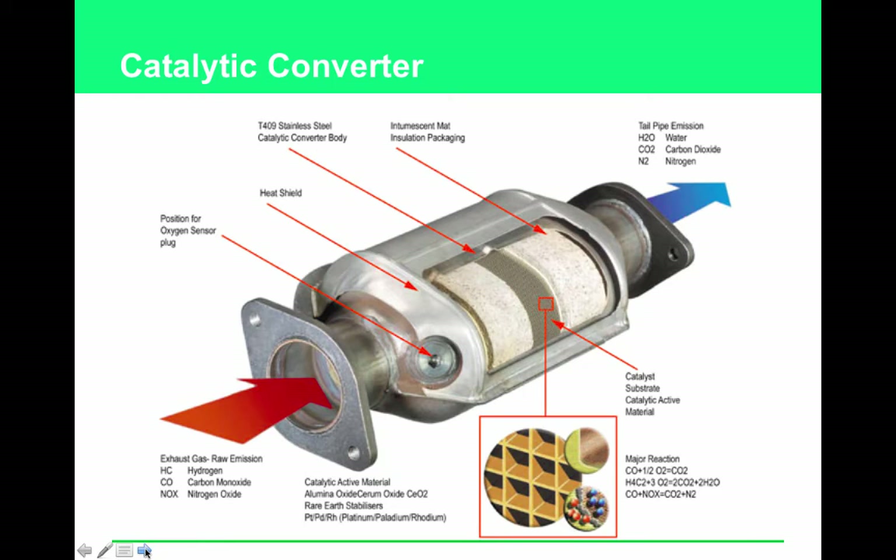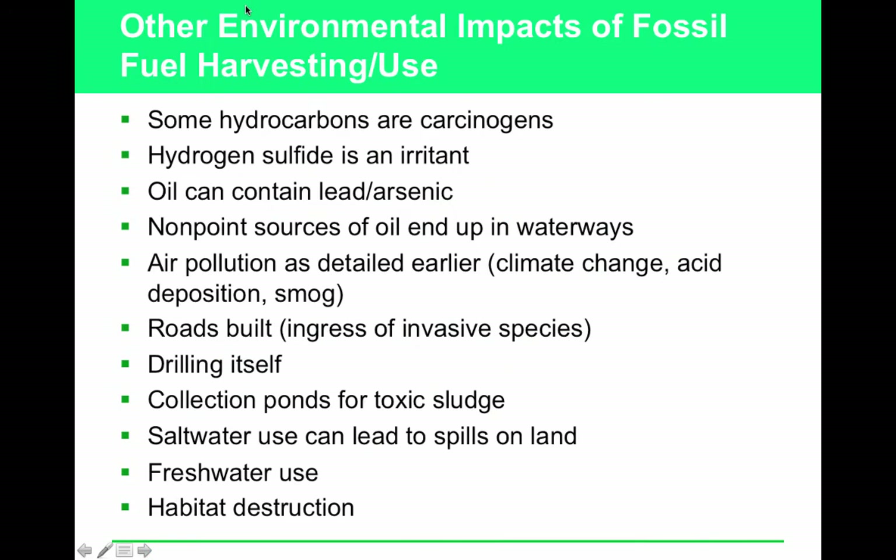The catalytic converter in a car cuts down on exhaust pollution. Anyone who removes their catalytic converter to make their car sound louder is making a mistake, because the catalytic converter takes NOx — nitrogen oxides and nitrogen dioxide — which end up as smog and acid rain, and converts them into harmless atmospheric nitrogen.